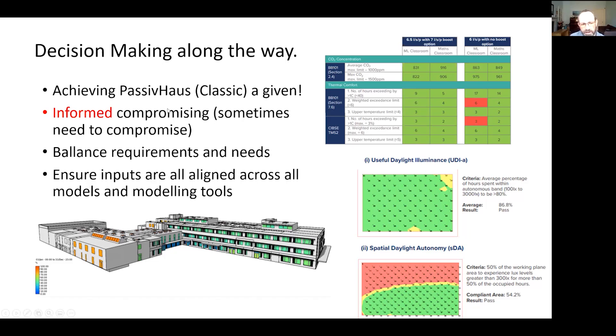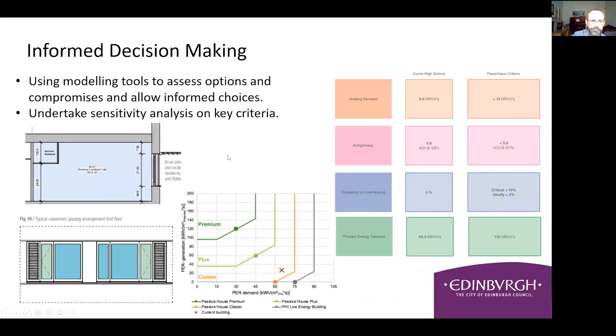Modelling using different tools to assess against various criteria is essential. We're playing with window configurations, shading configurations, and room depths to optimise comfort, daylight, and Passive House simultaneously. If using different modelling tools, it's really important to ensure that the inputs are aligned across these different models, because quite often the systems will have different defaults. This sensitivity analysis is about delivering the best school interior environment we can while achieving Passive House.